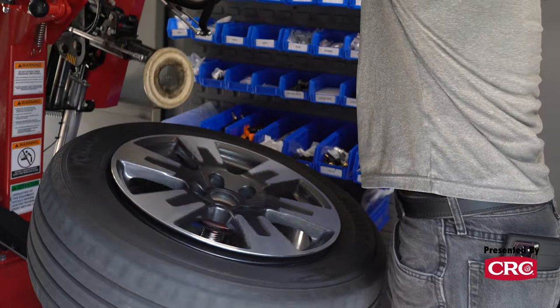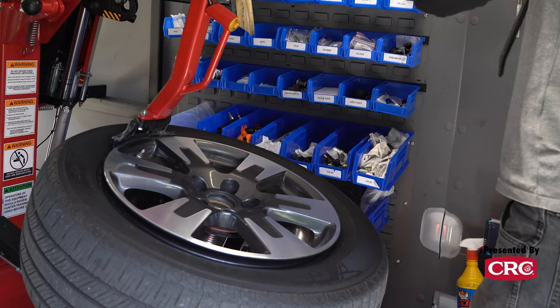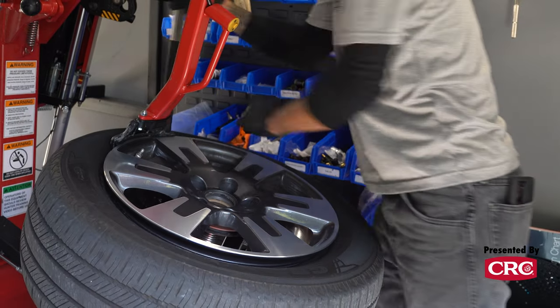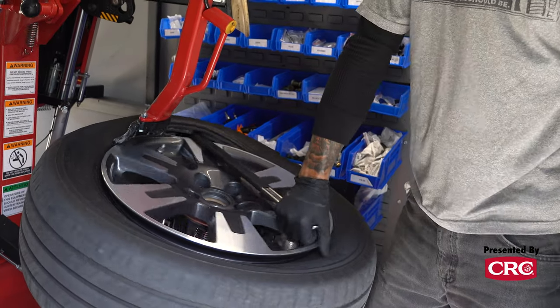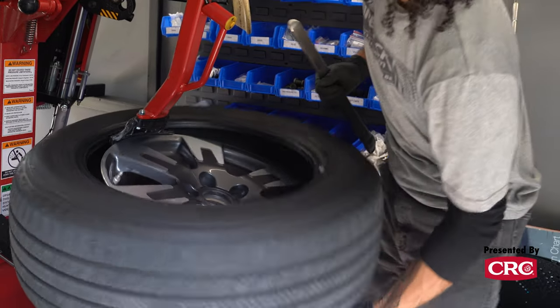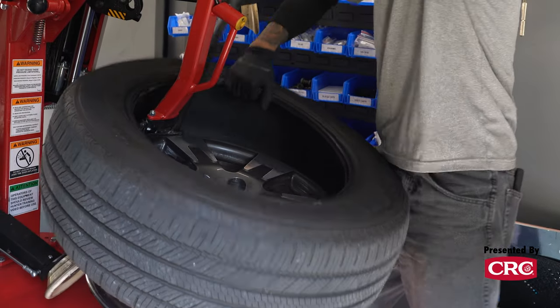If you've got a set of winter tires or summer tires that you just need to put on your car — you already own them, they're used — they will do that as well. If you just want your tires rotated, they will do that as well. Anything involving the wheels and tires of your vehicle, they will come to you and do, independent of whether or not you purchased those tires from Tire Rack.